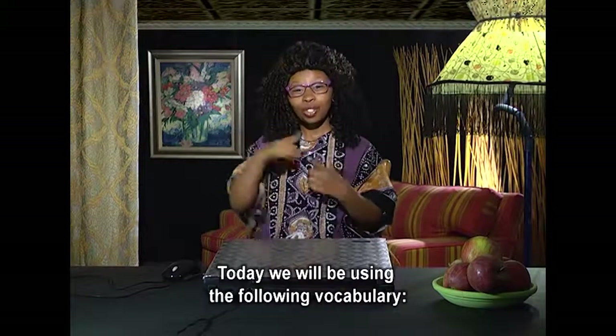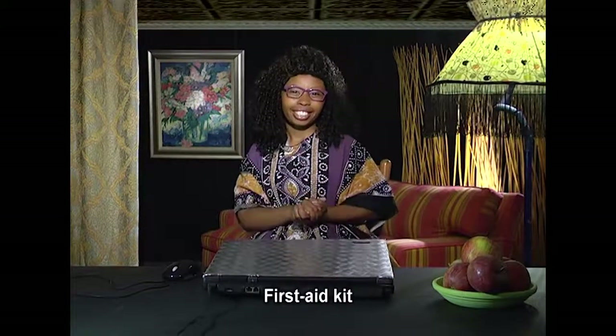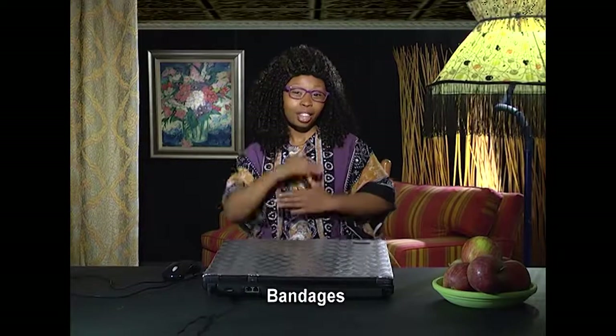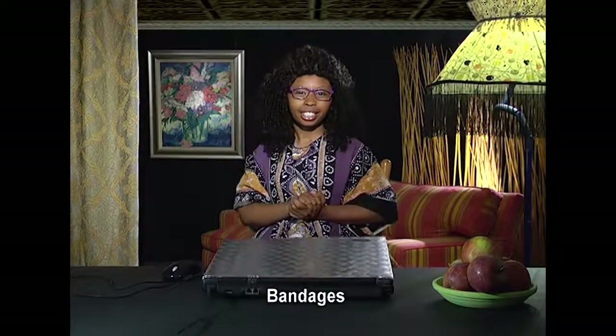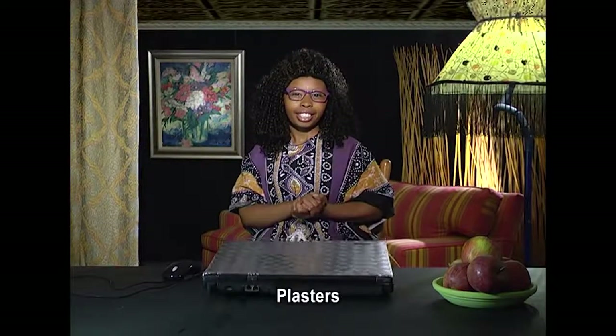Today we will be using the following vocabulary: first aid kit, disinfectant, bandages, cotton wool, plasters.